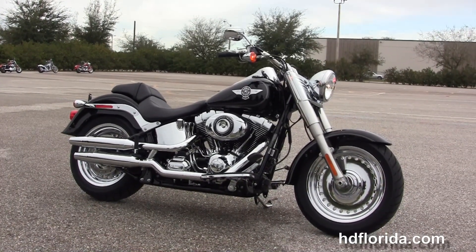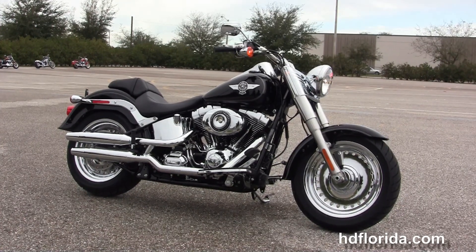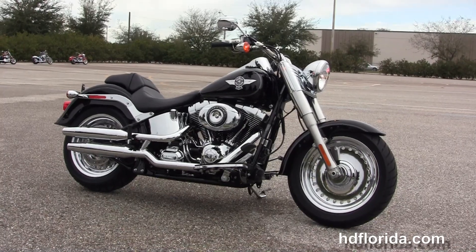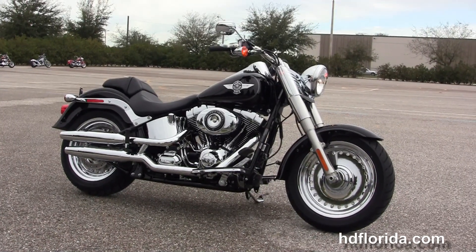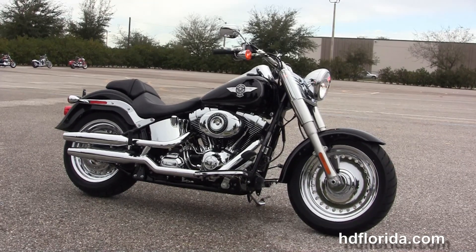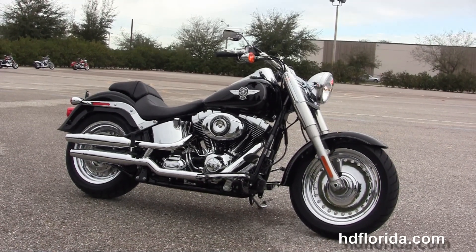We're rated number one in customer service and have over 1200 new and previously enjoyed motorcycles for you to choose from. For more information on this vivid black Fatboy with the chrome wheels, click the link below. To view the rest of our jaw dropping inventory, visit us at HGFlorida.com — we're always open 24-7. And remember to have one rocking, smoking, adrenaline-filled Harley day.